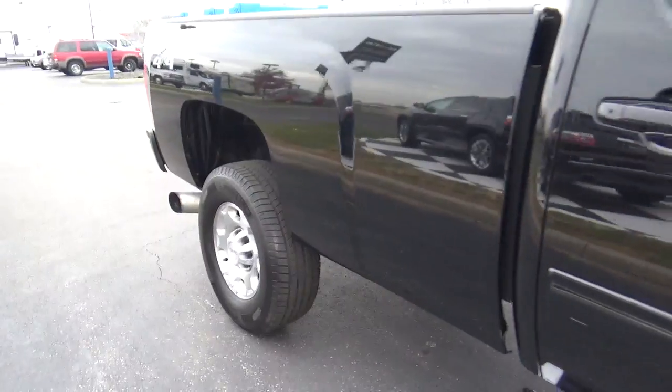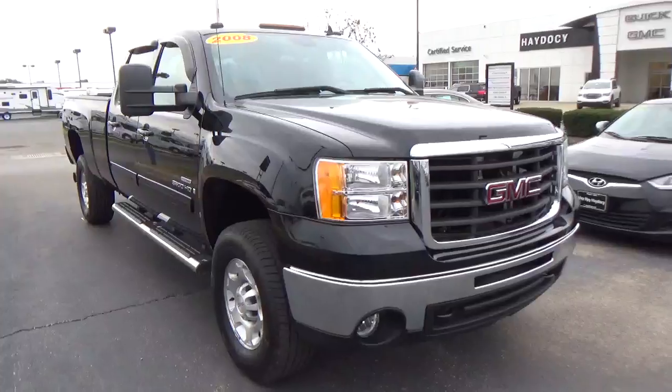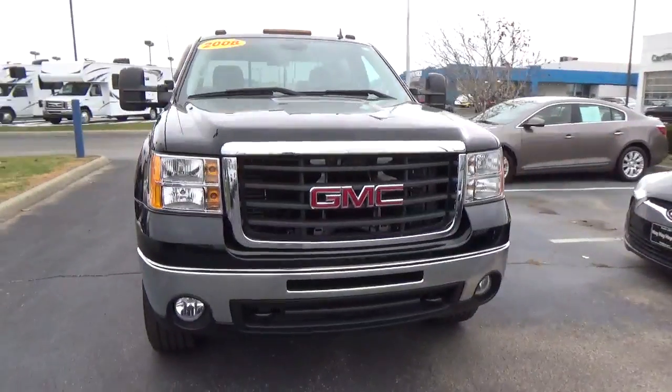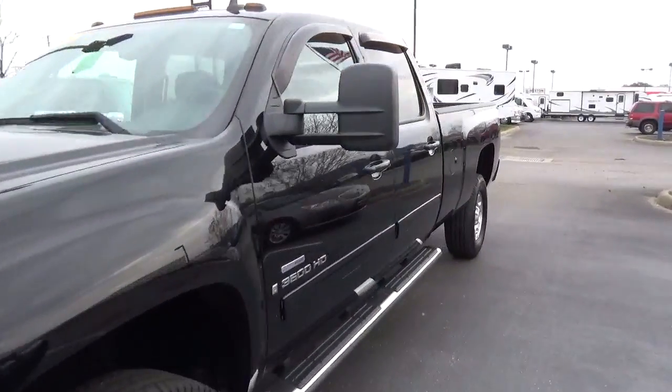Allied wheels. 4-wheel disc brakes. Fog lights. Front tow hooks. Side steps.